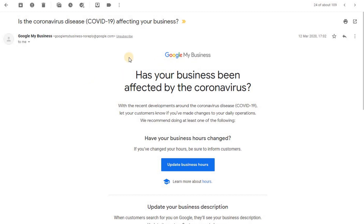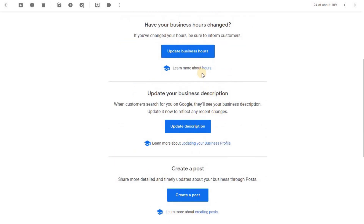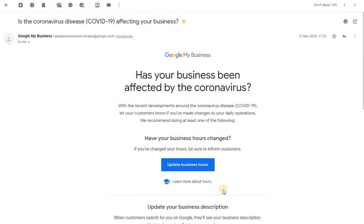If you get an email from Google — for example, about COVID affecting your business or asking you to update business hours — do it. That signals to Google that you're interested in keeping your business up to date. If they ask you to update your business description, do it — it takes a few seconds. Create a post. Update your phone number if it's changed. By doing these things you're signaling to Google that you're interested in keeping your business alive. Don't guess what Google wants — just follow what Google asks for.